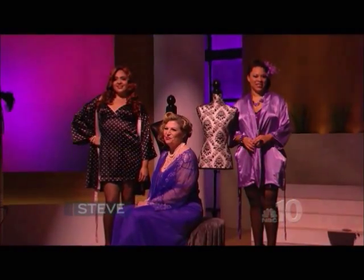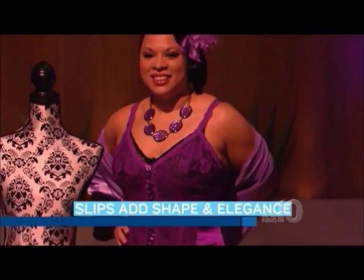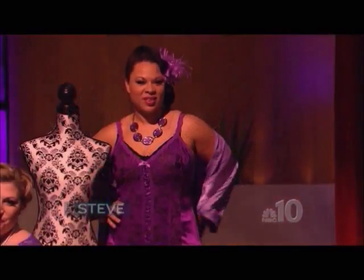Next we have Monica, and Monica is wearing a piece from our holiday collection. It's a lavender garter slip with satin side panels. It has an open back with a lot of bow detailing, and she's matching that with a satin robe. It's perfect for top or bottom heavy women.